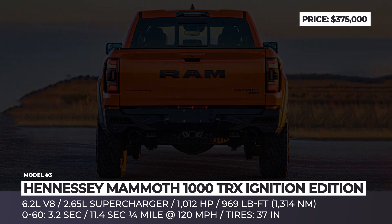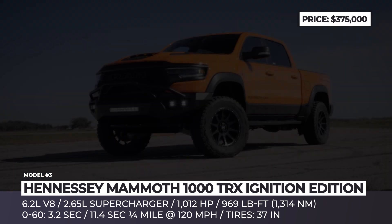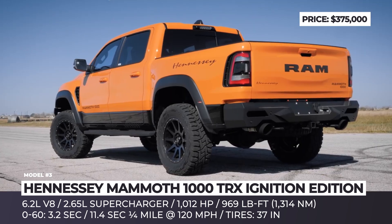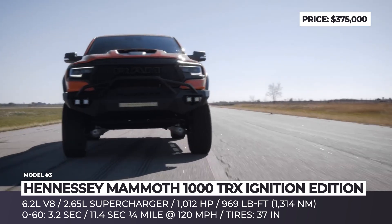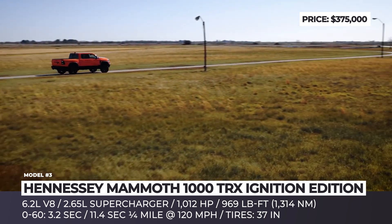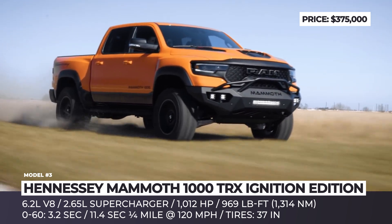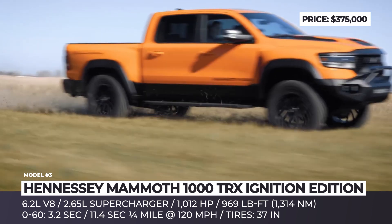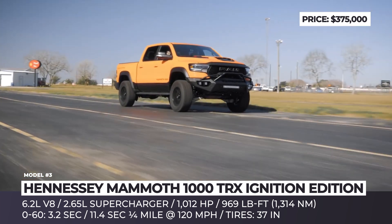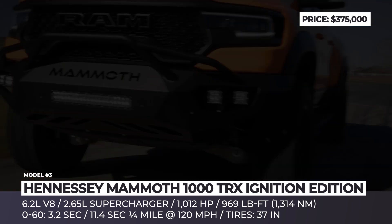Hennessey Mammoth 1000 TRX Ignition Edition. The world has never seen a more powerful mass-produced pickup truck than the RAM TRX. Hennessey made sure that the amplification of this beast would also hold this title among custom models. This exclusive Mammoth is based on the bright orange Ignition Edition, itself limited to 875 units. Most buyers convert their stock RAM with the off-road Stage 2 kit, including custom bumpers and badges, 20-inch 10-spoke wheels, 37-inch off-road tires, a front leveling kit, and upgraded electronic fold-out steps.